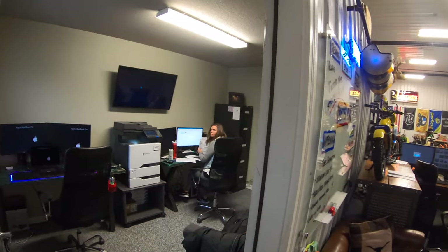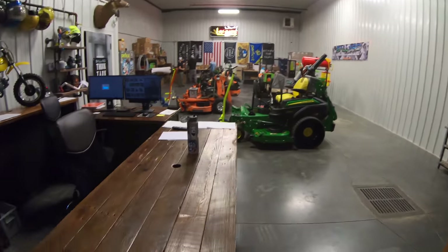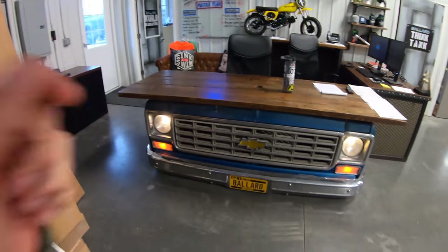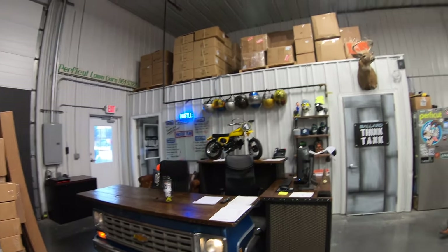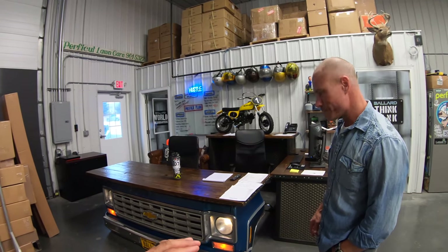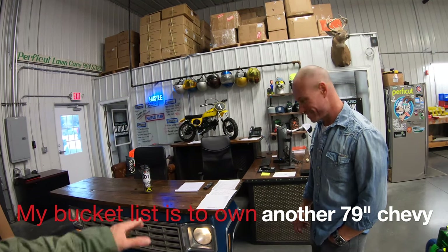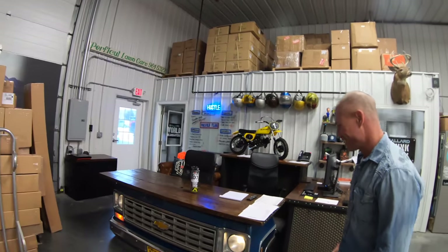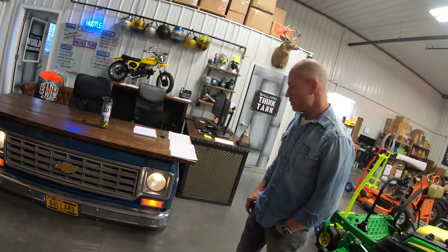We meet Lindsay at the front, and immediately get distracted by an incredible desk. It's a 1979 Chevy truck converted into a desk. Turns out both Cory and the host had that same truck as their first vehicle. Cory had it custom built and says it gets a lot of attention. It's a great icebreaker before diving into the products.